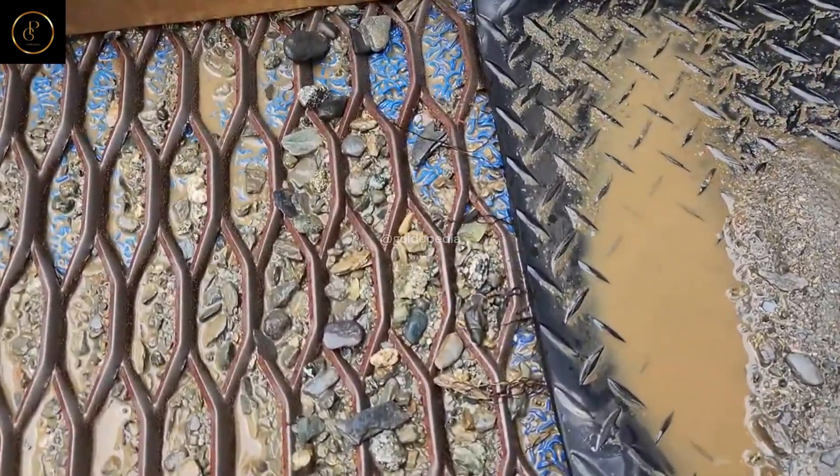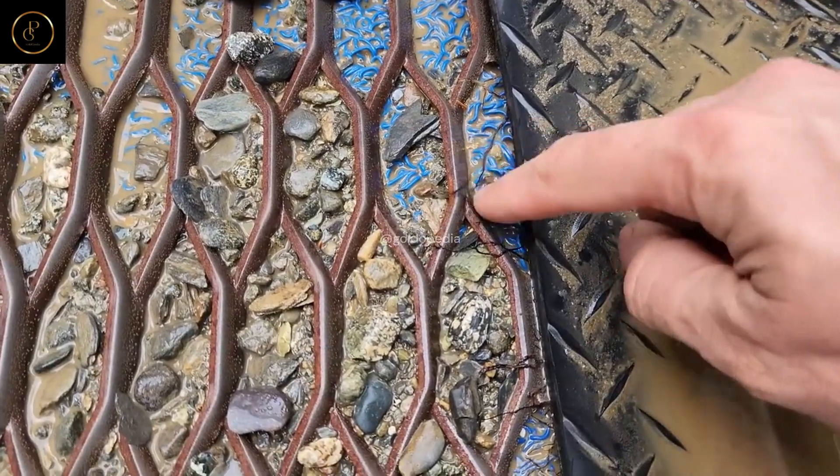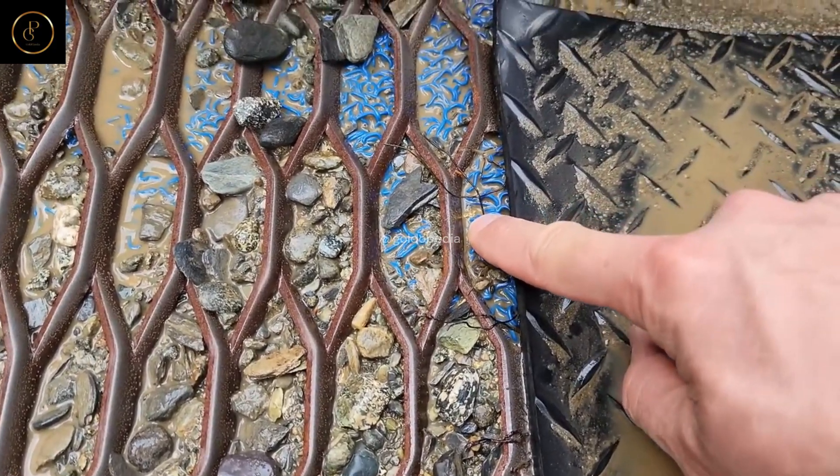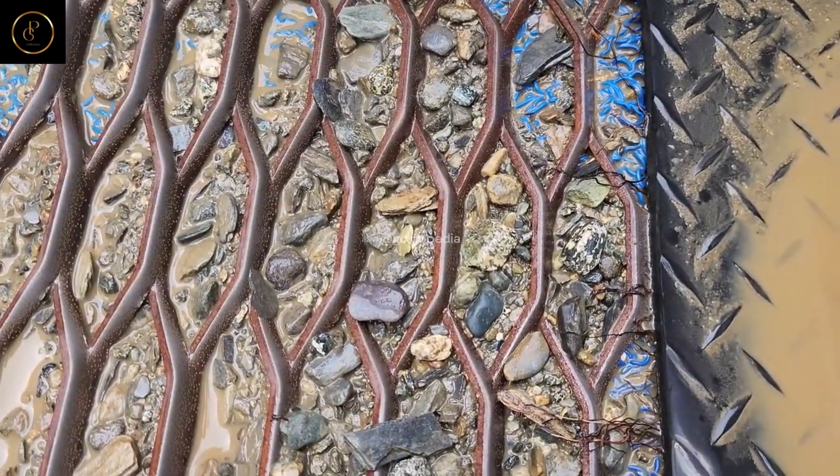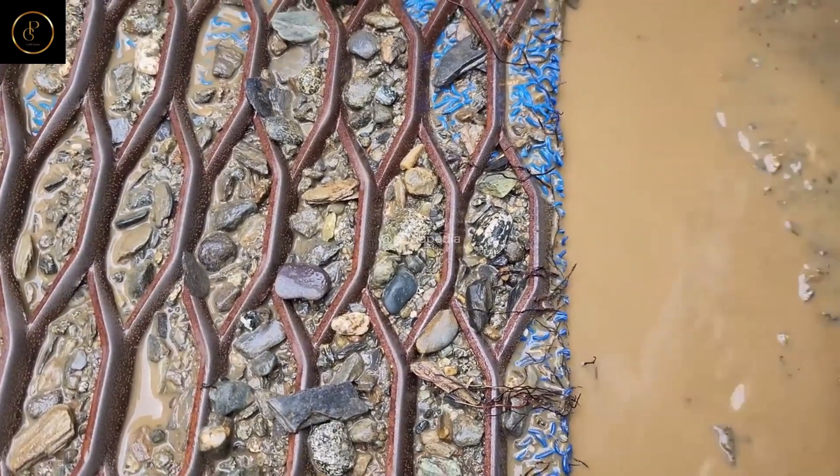Crushing and Grinding — Breaking Ground. With the ore extracted from the earth, the next step in the process is to liberate the gold from its rocky confines. Through a series of crushing and grinding stages, the ore is transformed into a fine powder, ready for the next phase of extraction.